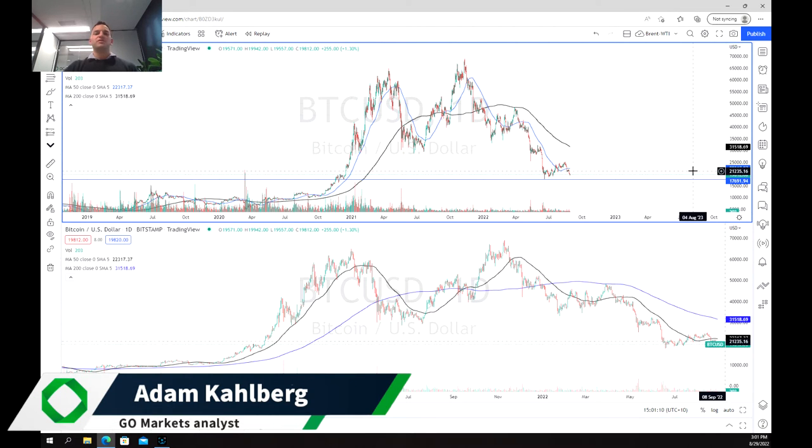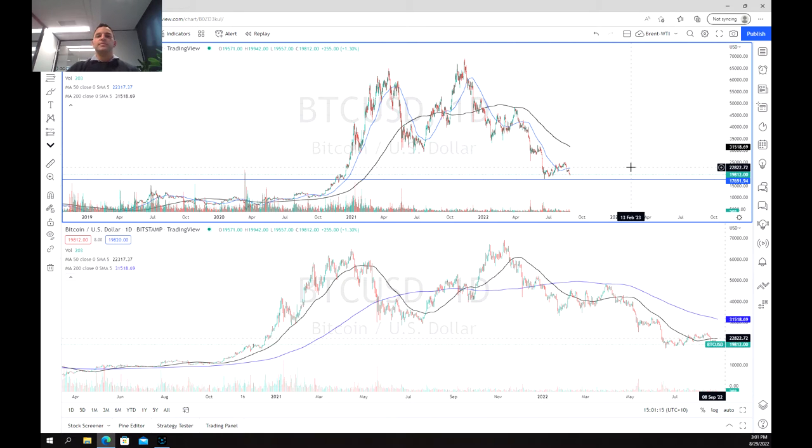Hello everyone, welcome to another trading video. I'm your market analyst Adam Kahlberg, and today we're going to be having a look at Bitcoin.